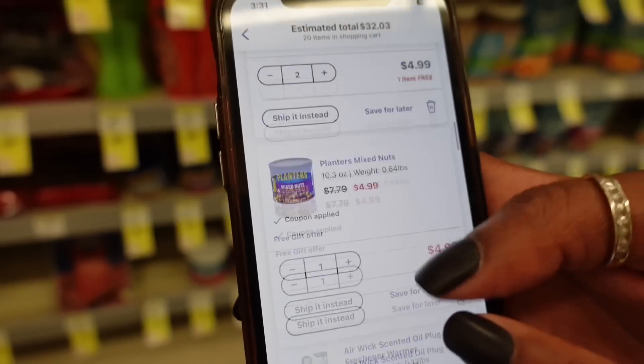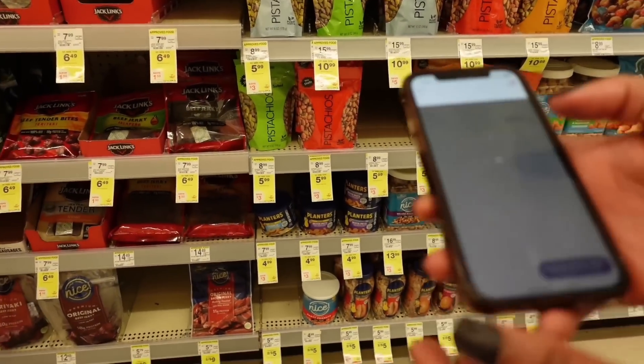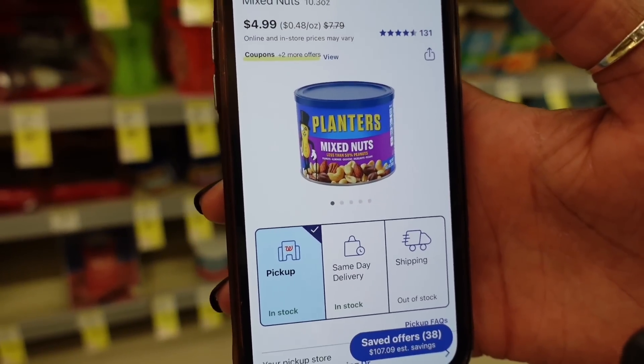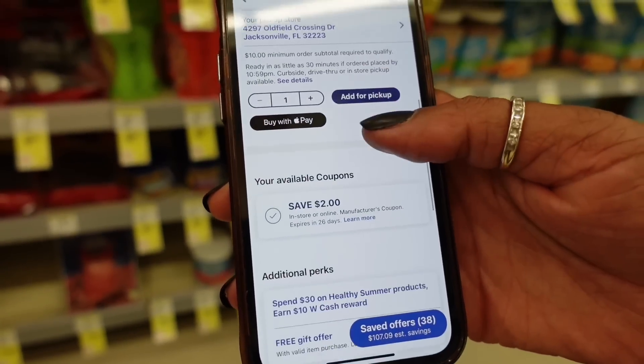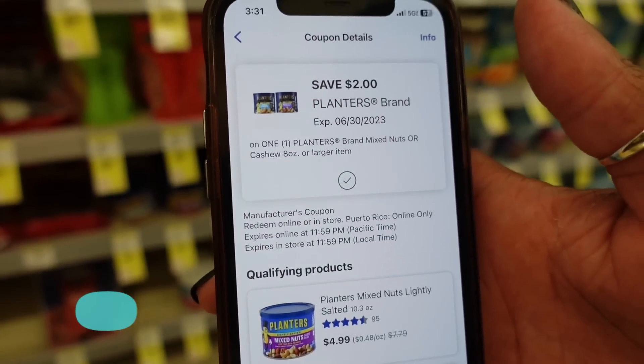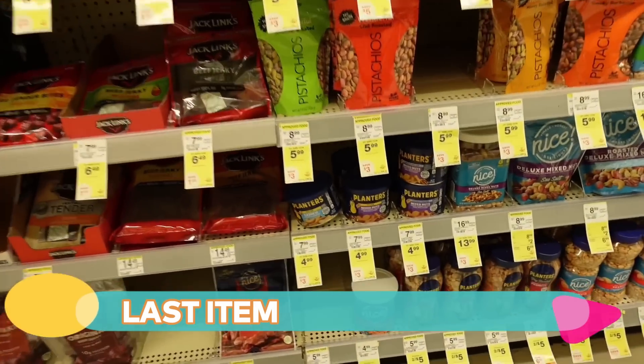Let me grab some Planters Nuts — they're $4.99 and we have a coupon for $2 off. That's the last thing I'm adding to my cart.